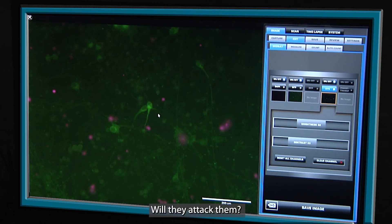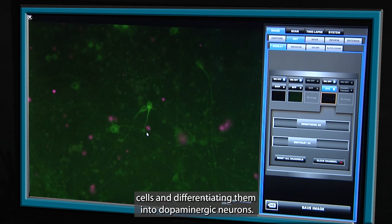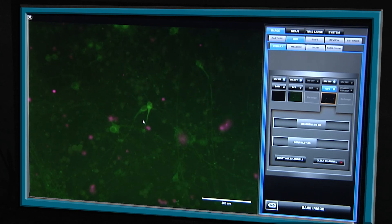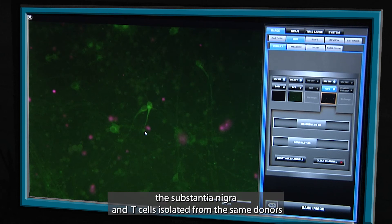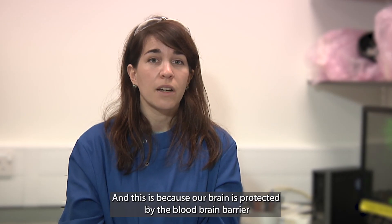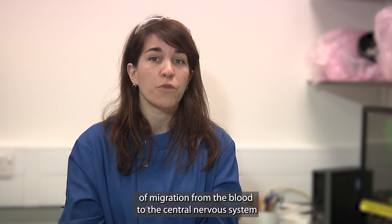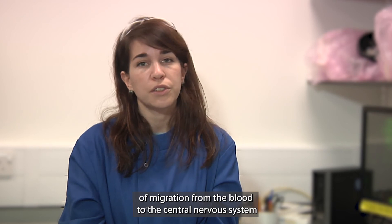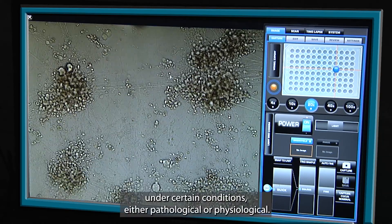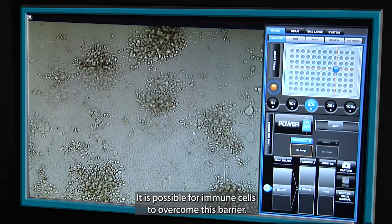The second approach is very different — it involves the study of T cells in the presence of neurons, trying to mimic what happens after they reach the brain. My main questions being: will they attack them? Will they unexpectedly protect them? To study this aspect I'm using induced pluripotent stem cells and differentiating them into dopaminergic neurons — the neurons I showed in the first cartoon which compose the substantia nigra — along with T cells isolated from the same donors. T cells should not normally be able to reach the brain because our brain is protected by the blood-brain barrier, an anatomical wall that prevents migration from the blood to the central nervous system. However, under certain conditions — either pathological or physiological — it is possible for immune cells to overcome this barrier.